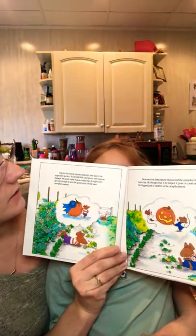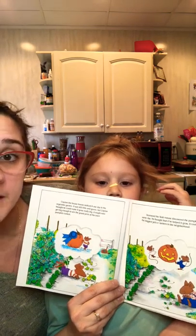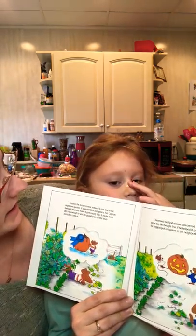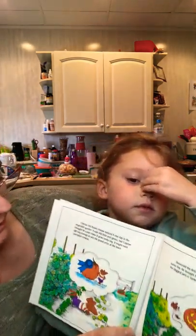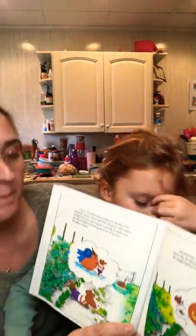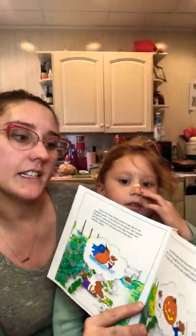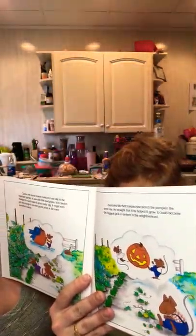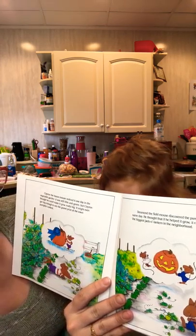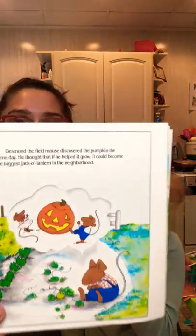Clayton the house mouse noticed it one day in the vegetable garden. It was still little and green but Clayton thought he could make it grow really big. It might even get big enough to win the grand prize at the town pumpkin contest. Desmond the field mouse discovered the pumpkin the same day. He thought that if he helped it grow it could become the biggest jack-o-lantern in the neighborhood.